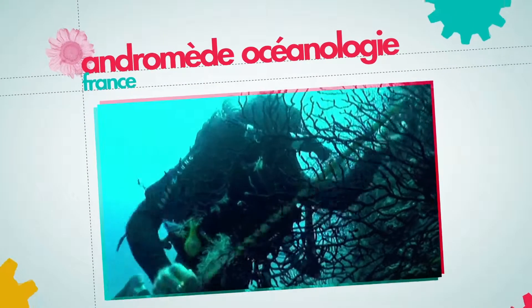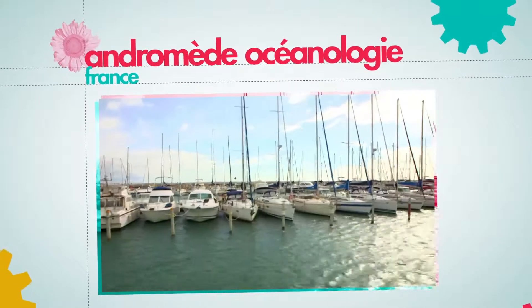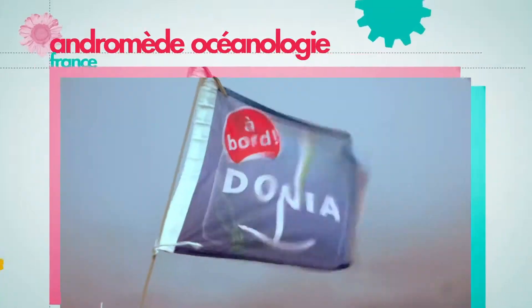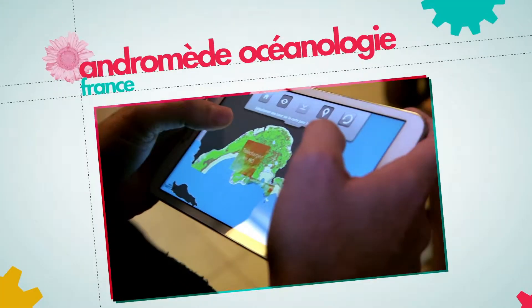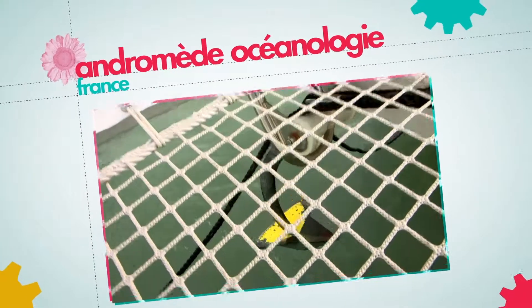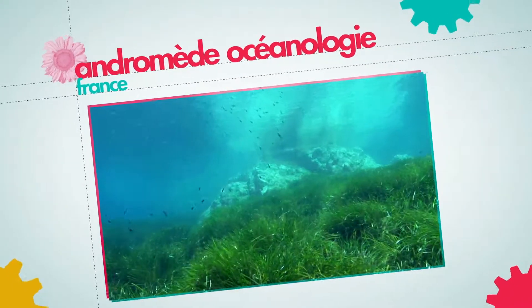Engineered by Andromed Oceanologie, the application also provides an alarm to avoid drifting and collisions. Widely used, this smart tool could significantly reduce seagrass bed destruction but also generate considerable economic benefits for French coasts.